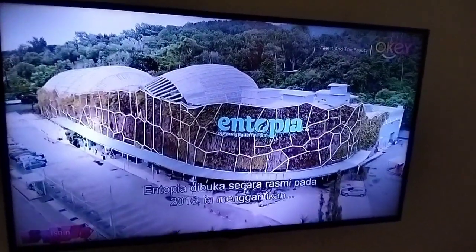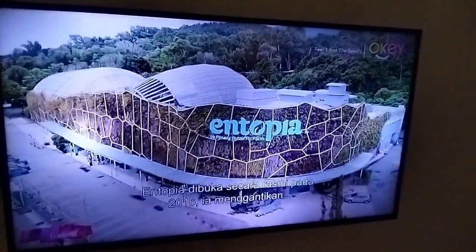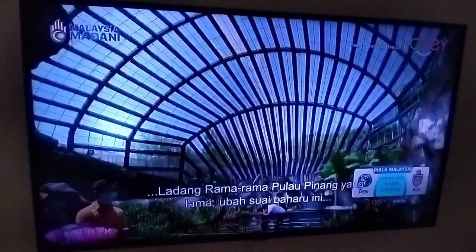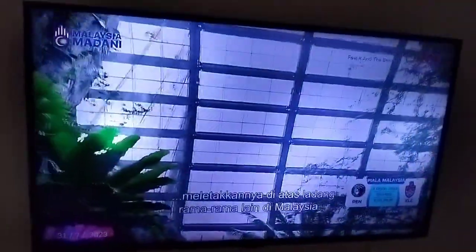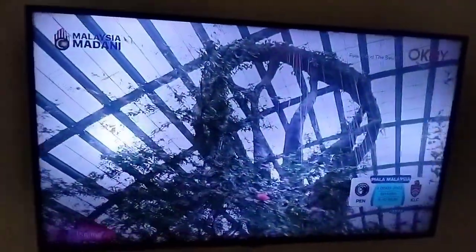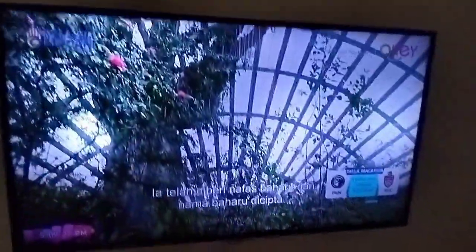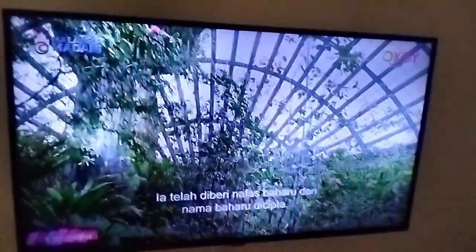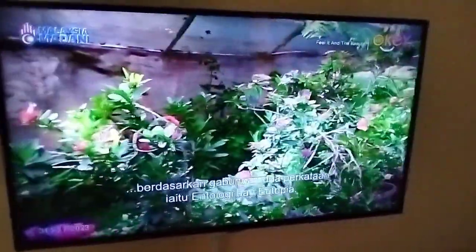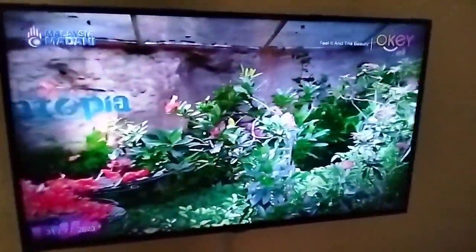Entopia was officially opened in 2016, replacing the old Kenang butterfly farm. This new makeover puts it in a class above other butterfly farms in Malaysia and elsewhere. This place was formerly known as the Butterfly Garden of Penang, and has been given a new breath and a new name created based on a combination of two words: Anthology and Utopia.